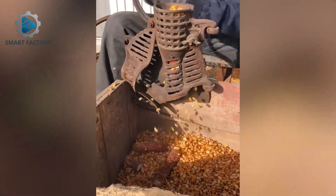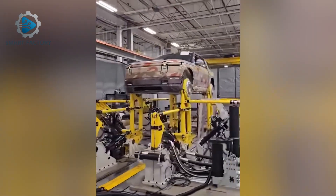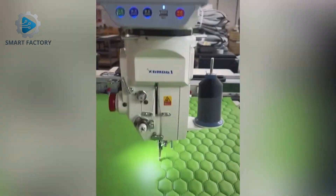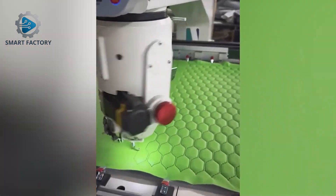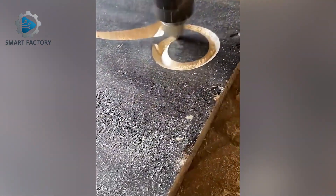An old corn sheller still working flawlessly. Artistic wood engraving made easy with modern CNC technology.